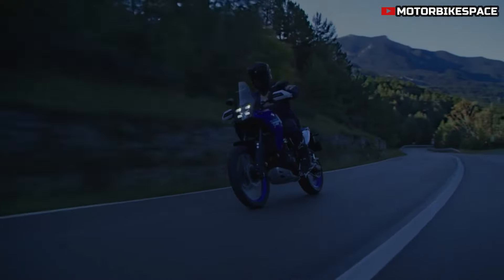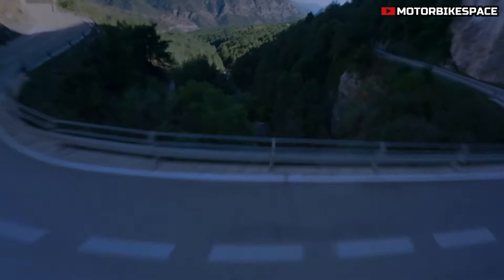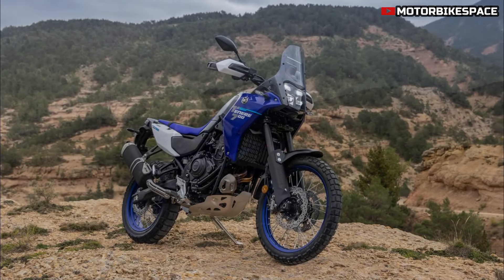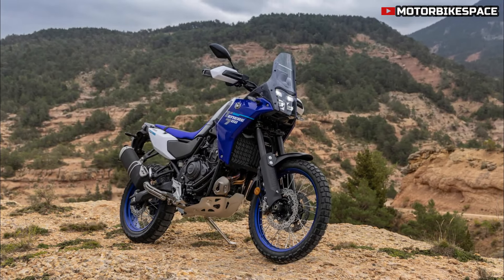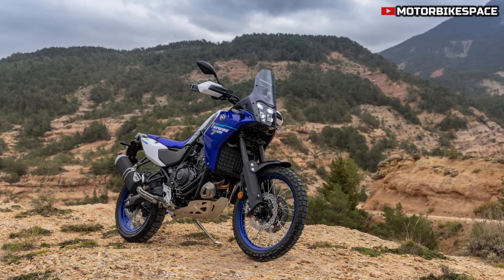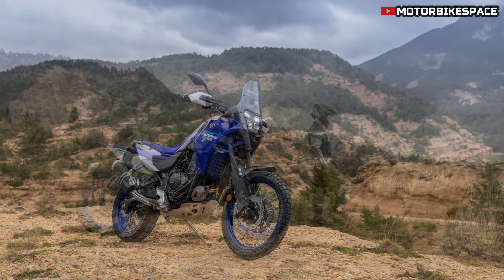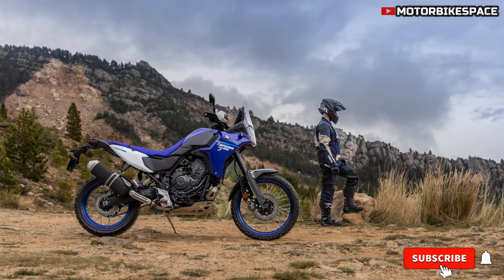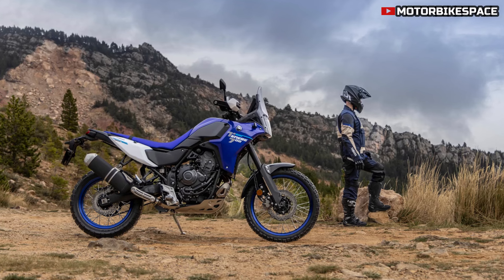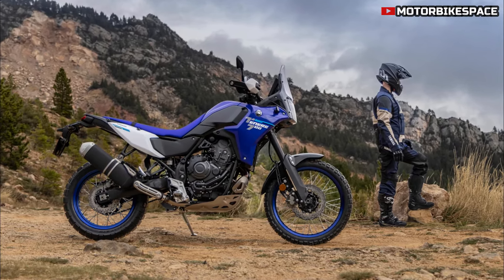The 2025 Yamaha Tenera 700 is a rugged and versatile adventure motorcycle engineered for handling diverse terrains. With a host of performance-focused updates, this new model is well-equipped for riders seeking both on- and off-road adventures. The Tenera 700 is priced starting at $11,299. Its design includes a reinforced frame, enhanced ergonomics, and switchable electronic aids that make it both reliable and adaptable to any riding environment.